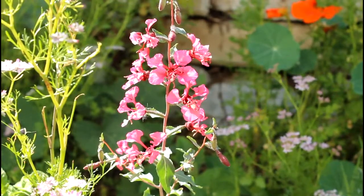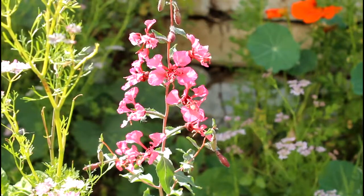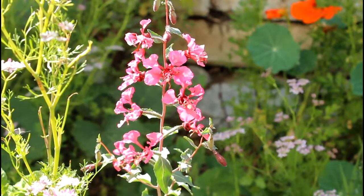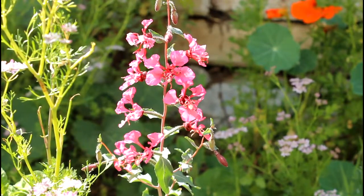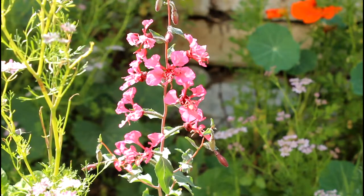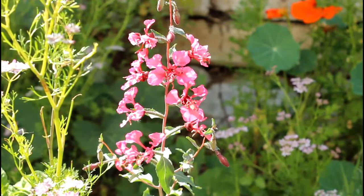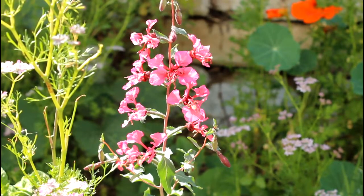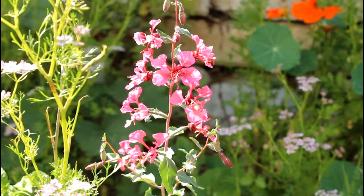This here is a clarkia — one of our California wildflowers. We planted quite a bit of wildflowers this past season, so we're just starting to have some of the flowers come up. It's another great attractant — there is a native California moth which will feed on these and it's a beautiful flower.